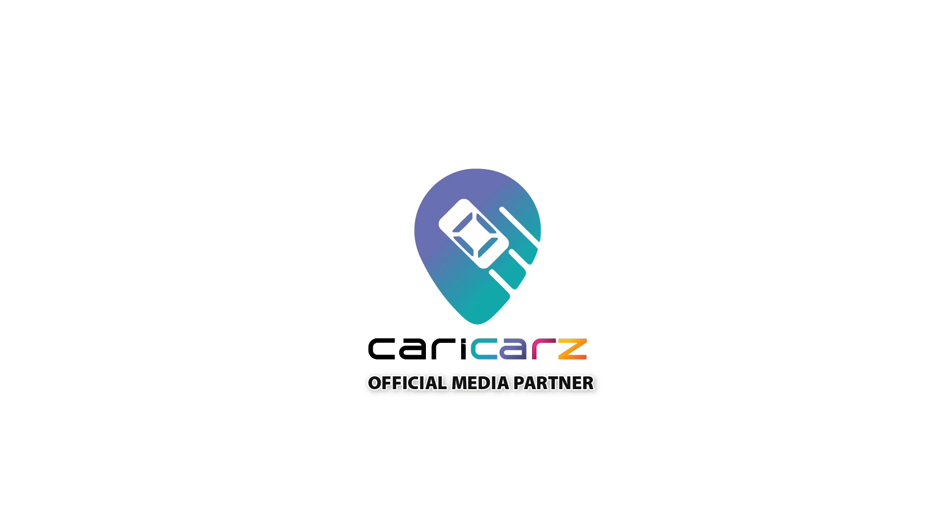If you're interested in new, used, or recon cars, head on over to charikas.com and check them out.